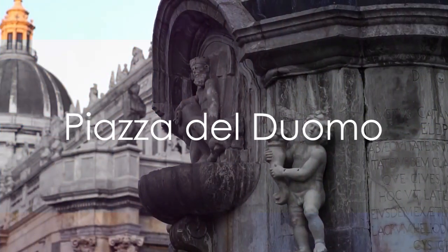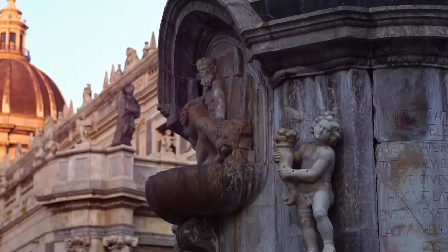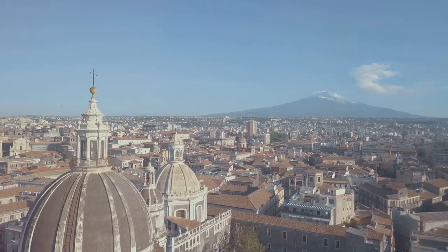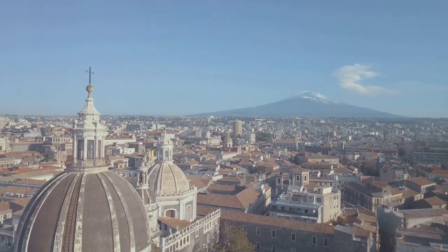Finally at number 1 we have Piazza del Duomo, the heart of Catania. Home to the city's symbol, the Elephant Fountain, and the stunning Catania Cathedral, this square is a must-see.